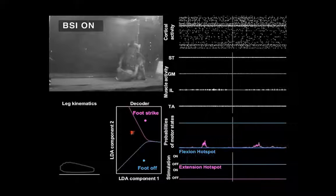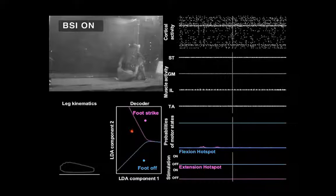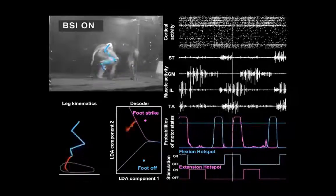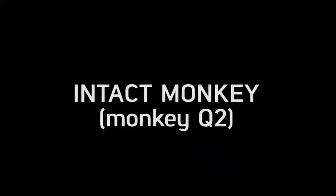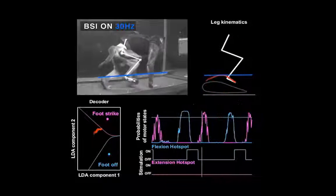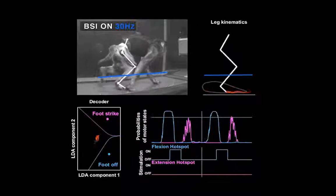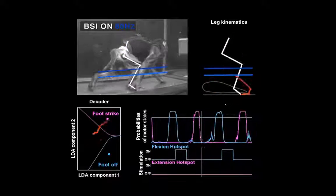No motor states were detected during rest. The decoder anticipated the first step of the monkey prior to the occurrence of any leg movement and instantly resumed the modulation of leg movements. The adjustment of the stimulation frequency led to a graded modulation of the step height during continuous locomotion on a treadmill. The decoder accurately triggered the stimulation protocols without disrupting locomotor movements, since the stimulation targeted the proprioceptive feedback circuits that naturally contribute to activating leg muscles during locomotion.